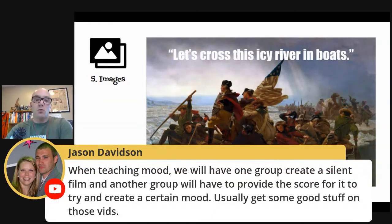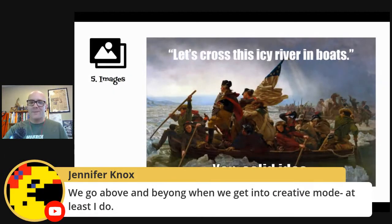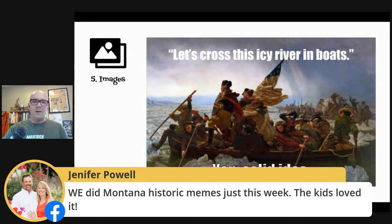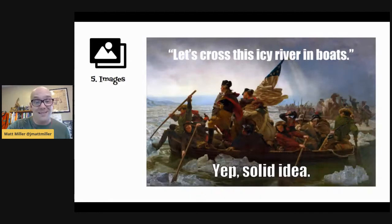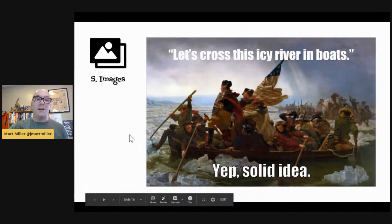One great creation activity is memes. You can make these in Google Drawings at drawings.google.com — or in a single PowerPoint slide. Put a picture in, draw text boxes over it with white text, change the font to Impact, and you're done. What I love about memes is you have to get the idea across in a short number of words — that brevity is a skill and it's hard. If you want it to also be witty or funny, that requires an even deeper understanding of the content. Creating a short, funny meme is, in many ways, higher-order thinking.